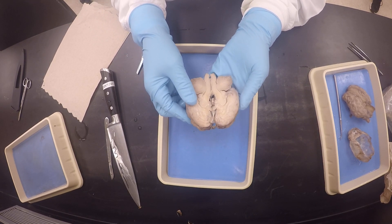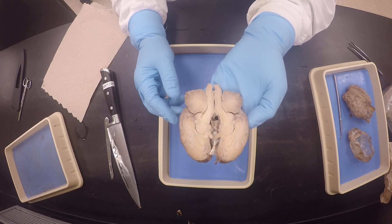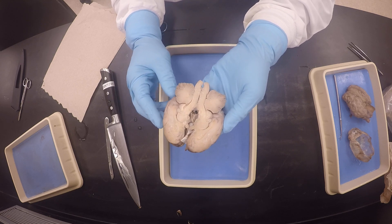Thank you so much, my good friends. I'm using Mykela's brain. It came out really well. Fabulous.